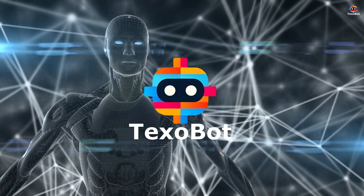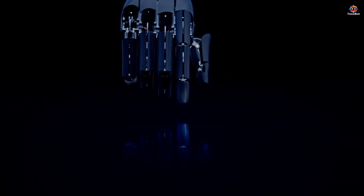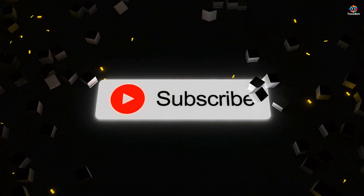Hello everyone, welcome to Texobot, your source for the latest in tech and robotics. If you're into cutting-edge technology, you're in the right place. Subscribe and join our tech-savvy community to stay updated.